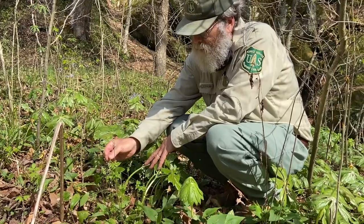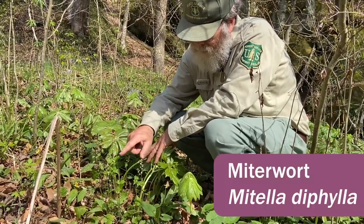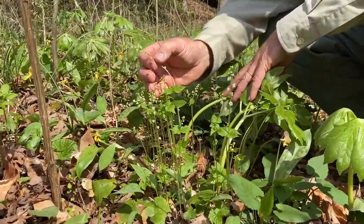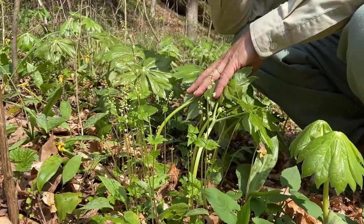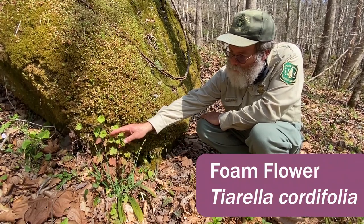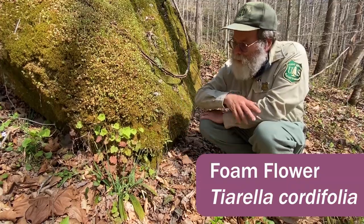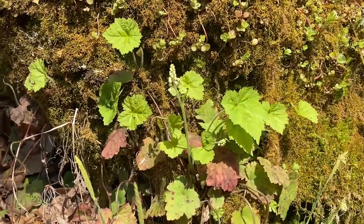This wildflower is miterwort; it has a pair of leaves right below the inflorescence and these beautiful little white flowers on it. Until you look at them through a hand lens, you just can't understand how wonderful those flowers are. This is foam flower — the flowers are just beginning to open up. Tiarella cordifolia — a nice spring wildflower.